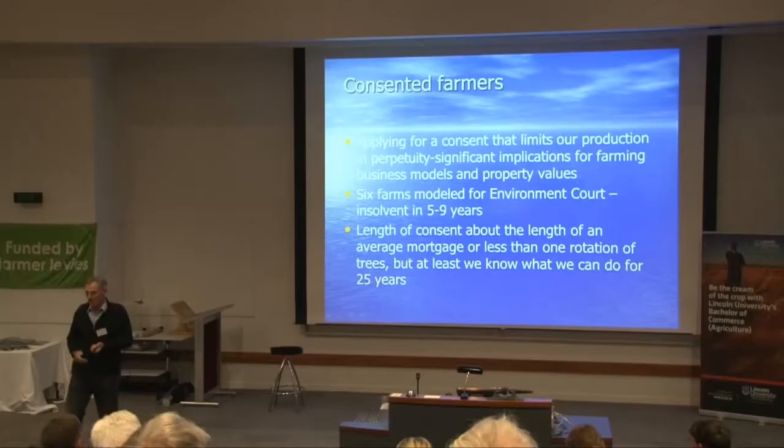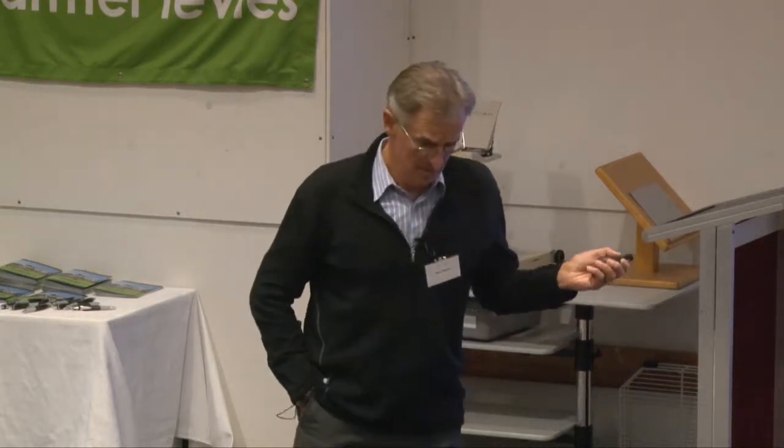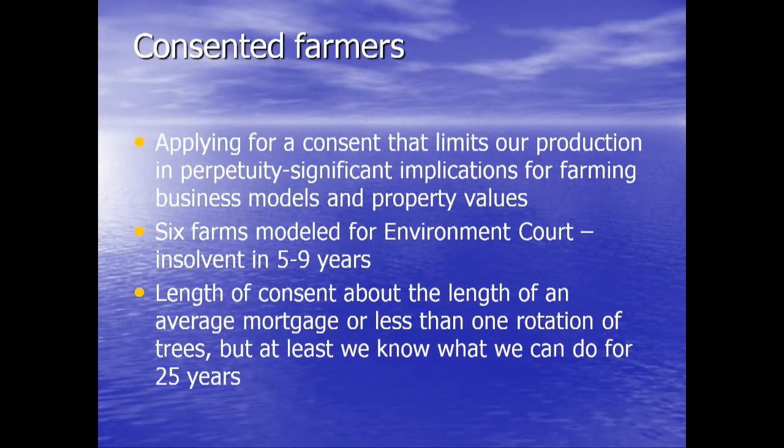We modelled six farms for the Environment Court ranging from the extensive through to the highly intensive — my farm was one of them. All those farms were technically insolvent within five to seven years if they'd had any level of debt. The council wanted a five-year consent to farm, but we were never going to get banks to lend on farms under those terms. The longest you can apply for a consent under the RMA is 35 years — that's where we started. Under horse-trading in the Environment Court we settled on 25, which is about the length of a mortgage and about the length of a rotation of pine trees. At least I know what I can do as a farmer for the next 25 years. One large corporate dairy farmer has moved into the catchment, buying up nitrogen off other farms and establishing further dairy farms because he has that certainty.